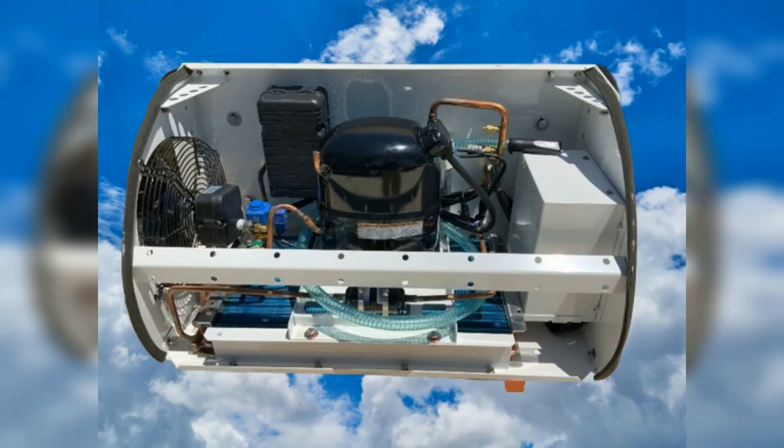Cooler Trailers use a basic refrigeration system that can freeze or cool with just 115 volts, making it simple to find power anywhere to run, or can run off a gas or diesel generator while in transit.